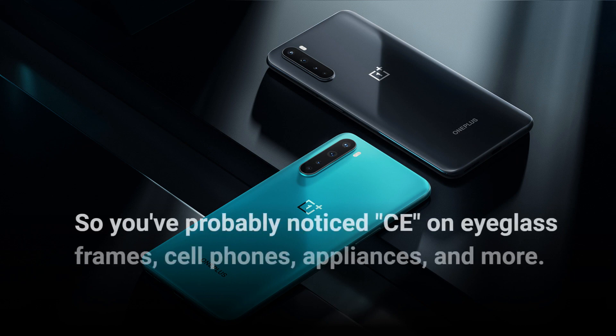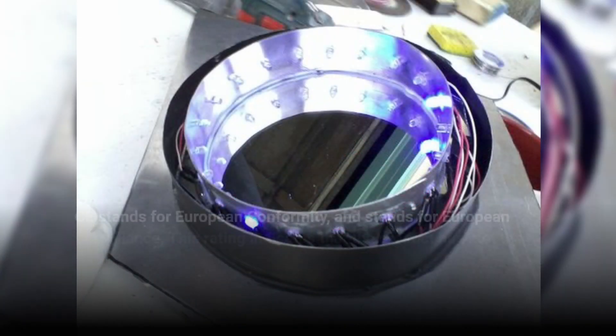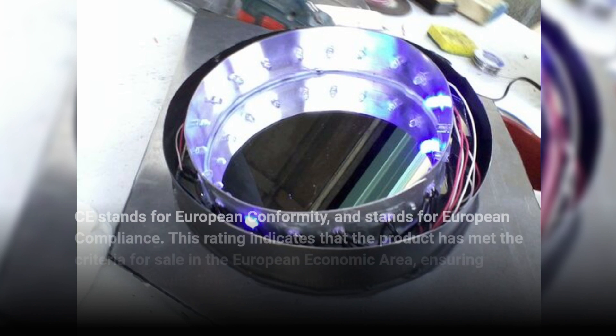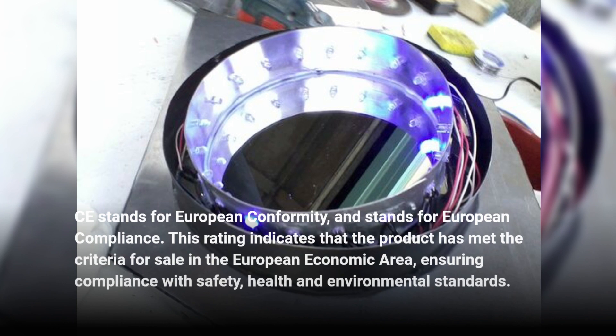You've probably noticed CE on eyeglass frames, cell phones, appliances, and more. CE stands for European Conformity, indicating that the product has met the criteria for sale in the European Economic Area, ensuring compliance with safety, health, and environmental standards.